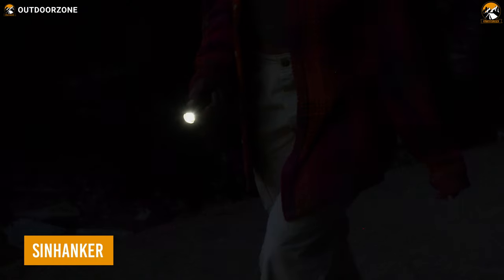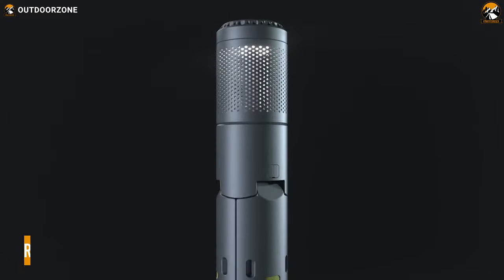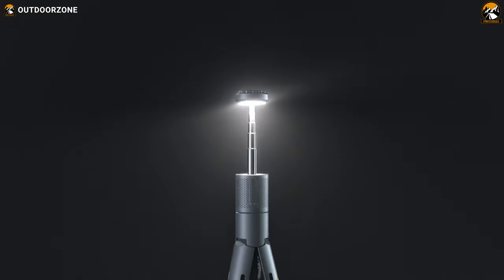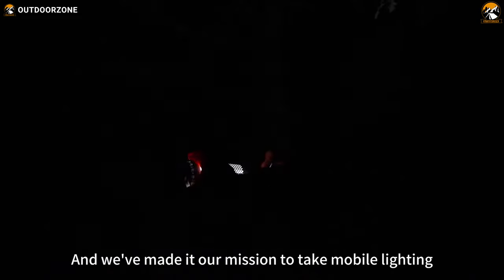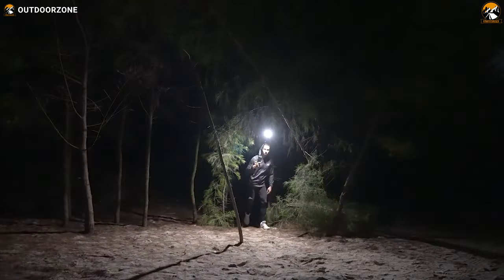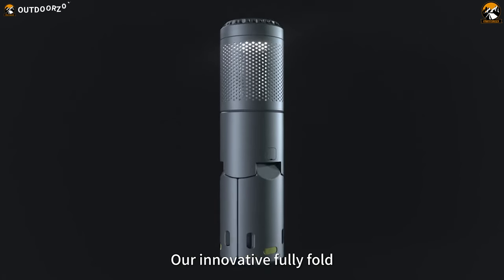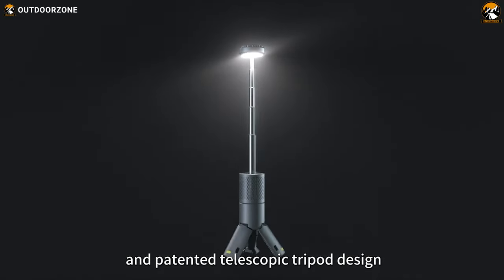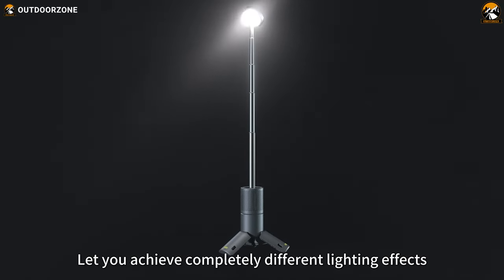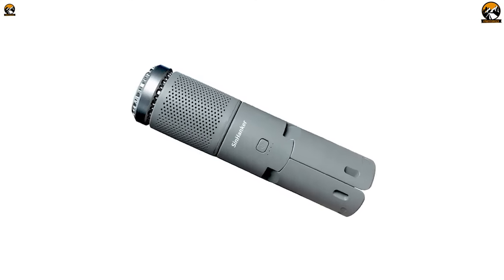Have you ever found yourself scrambling for someone to hold a flashlight while on an adventure? If so, then you better go with the CynHanker next time. With this advanced technology, you can go further and climb higher, all while achieving the perfect lighting effect every time. Its innovative, fully foldable, and patented telescopic tripod design lets you quickly and easily set up the perfect lighting for any situation, and with the one-touch open function, you'll be up and running in seconds.